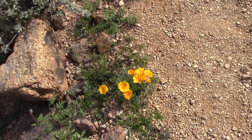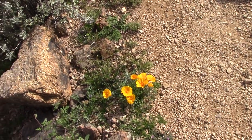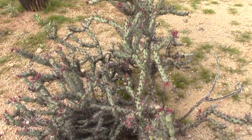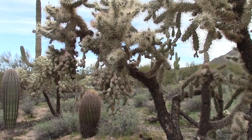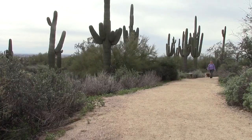Alongside the path we discover wildflowers like these desert poppies. There's a large variety of cactus, like blooming buckhorn chollas, large fields of chain fruit chollas, and of course the beautiful saguaro cactus.